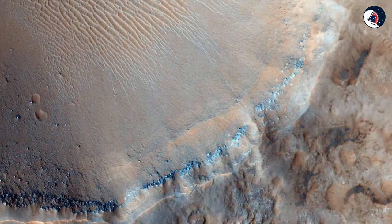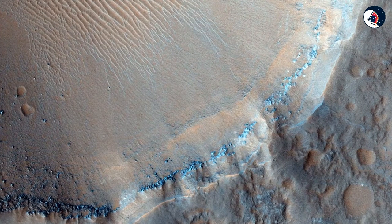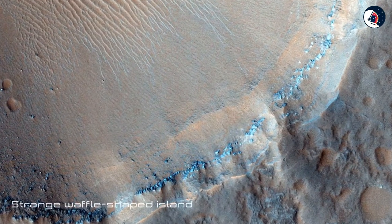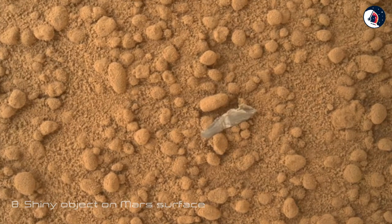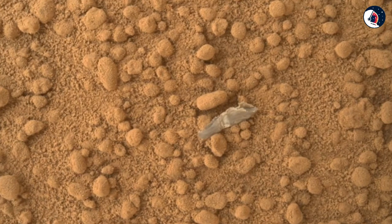Seven: Waffle-Shaped Island on Mars. The Mars jelly donut didn't work out, but NASA wasn't done with food-shaped formations on the red planet just yet. An image from the Mars Reconnaissance Orbiter from late 2014 showed a strange waffle-shaped island on the planet's surface.